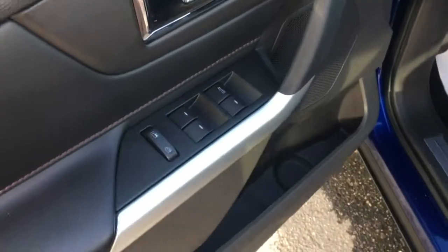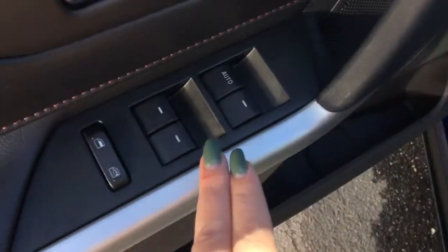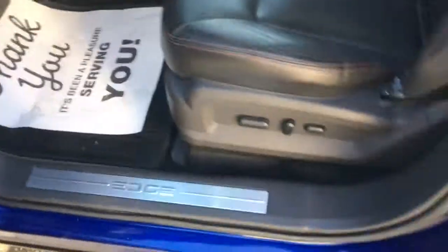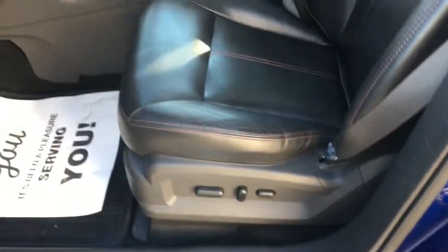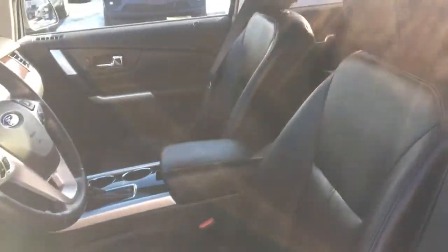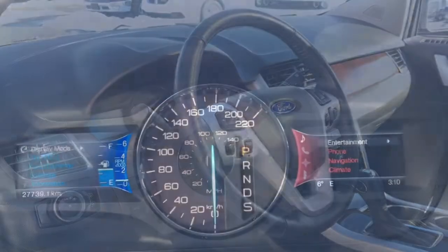Opening up your driver's side door you have your adjustable mirrors, your power locks, and your power windows. And then you have your power adjusted driver's seat with memory seating for yourself and one other driver. And inside you have beautiful black leather seats.